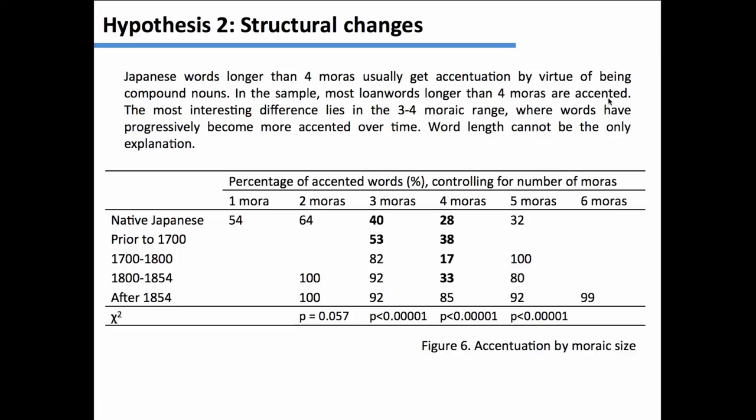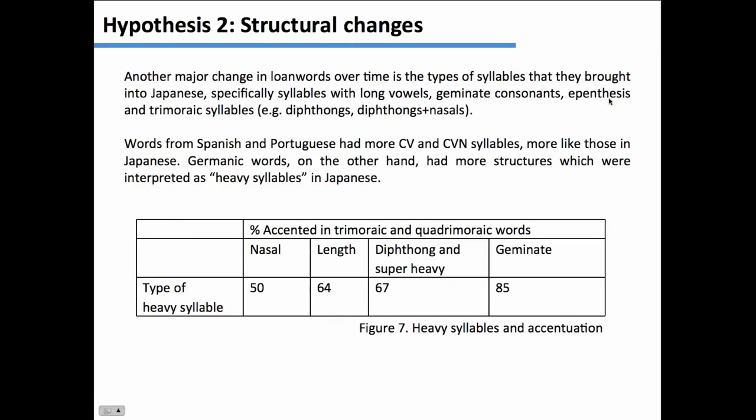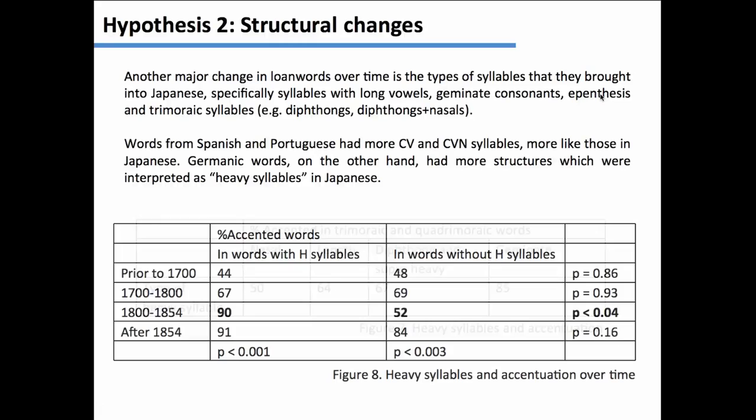Words from Spanish and Portuguese have syllables that will be interpreted as lighter syllables, either CV or CV-nasal. Words from Dutch and German had more consonant clusters and needed more appendices to be imported into Japanese. Looking at the percentage of accentuation by syllable weight: nasals — heavy syllables that are CV-nasal, which Japanese already has — are 50-50. But accentuation becomes more and more frequent the more foreign the syllable structure is to Japanese. Over time, heavy syllables start attracting more and more accent: 44% and 48% for the older group, then 67% and 69%. And then there is a definite break.